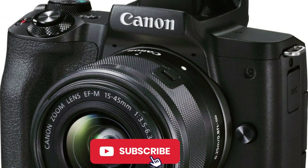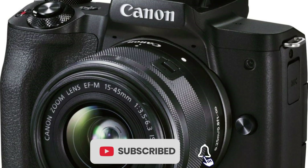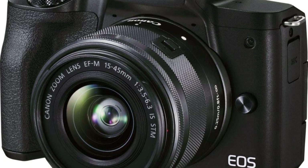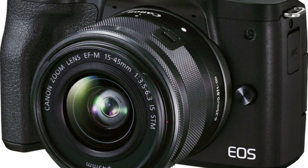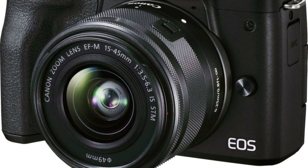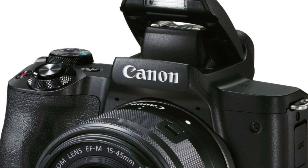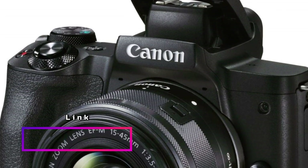What sets this model apart is the improved dual-pixel CMOS AF and eye detection AF, enabling fast and precise autofocus for both still and movie shooting. It even supports servo AF for continuous tracking. The camera's 4K UHD 24p capability and HD 120p for slow-motion capture add versatility to your creative endeavors.